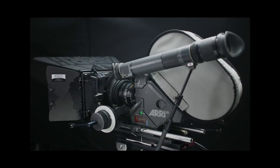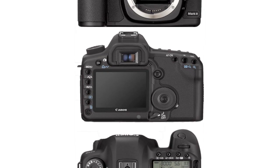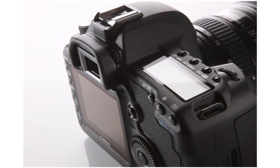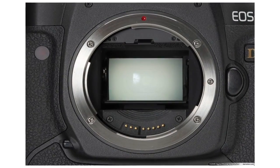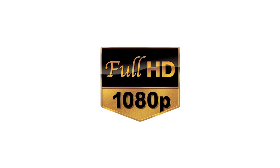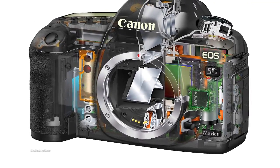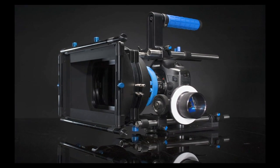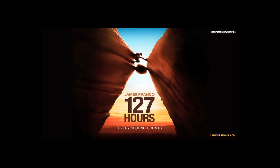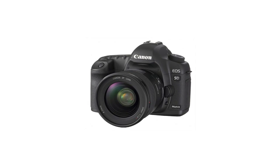Gone are the days when large, bulky film and video cameras are used to capture cinematic quality. Introducing the Canon EOS 5D Mark II. This fantastic piece of equipment has turned the film industry on its head. The camera consists of a 12.8-megapixel digital single lens reflex body with a full-frame CMOS sensor with 13.3 million pixels, giving full HD quality at 1920x1080 resolution. The sensor is a 35mm sensor with a shutter speed of 30 seconds to 1/8000th of a second. The Canon EOS 5D has been used by industry professionals both in Australia and overseas, including Danny Boyle's movie 127 Hours, with a price tag of around $3,000 for the body.